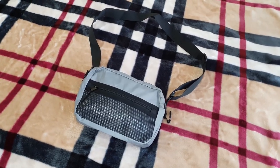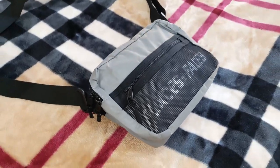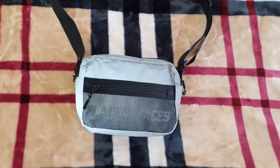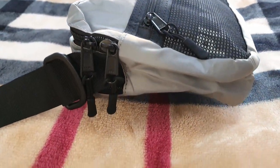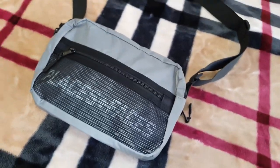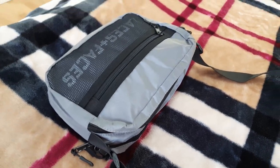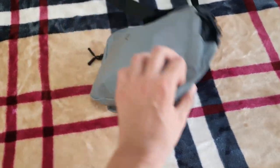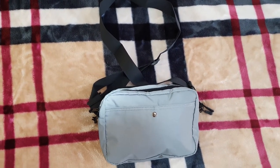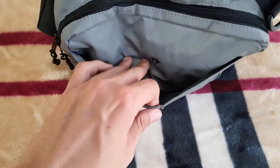Next up is this Places + Faces bag. Like the hat, it's fully reflective — as you saw in the previous clip, that's what it looks like when lit up by a flashlight. I'm not sure it's what you'd really want for safety though. If you're wearing it as a shoulder bag — which I do — it's going to be on your front or back, and it doesn't really provide that much safety during cycling or walking. If it's on your front, people from the back can't see it; if it's on the back, people from the front can't see it.